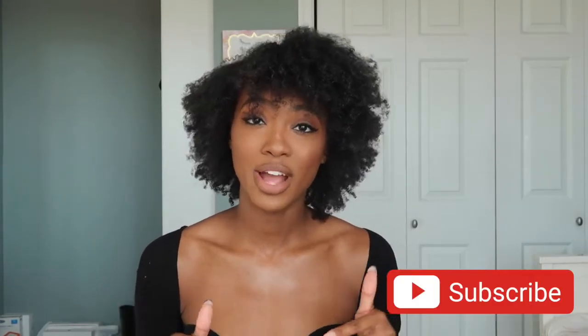Hey guys and welcome back to our channel here at Façon de Vie. I am your live stream host and content creator Jasmine. If you are new to our channel be sure to hit the subscribe button and also share this page with your friends, as we will be showing you how to style different pieces that we have on our website and in store.